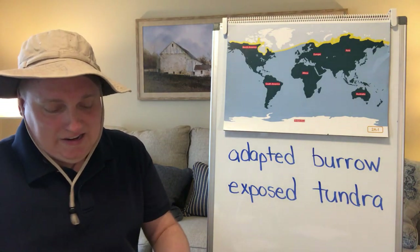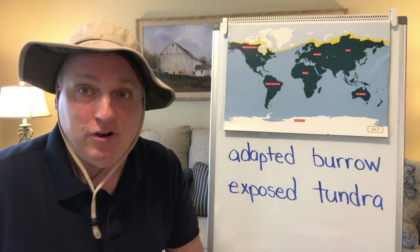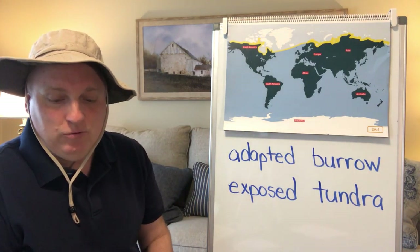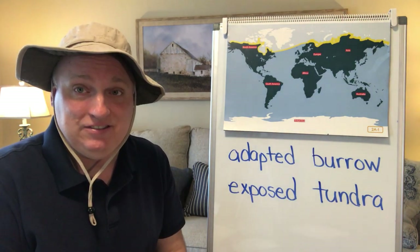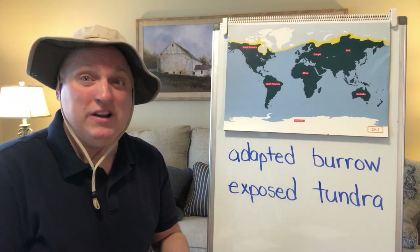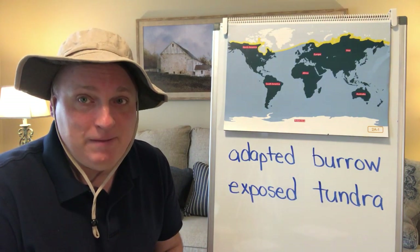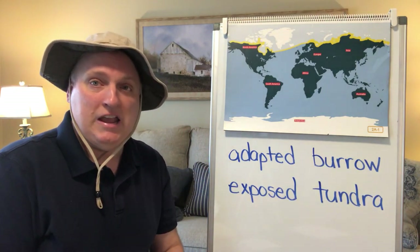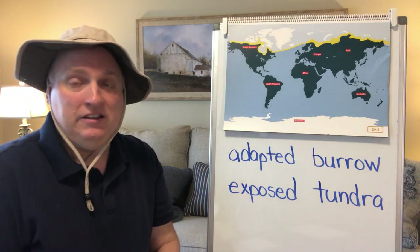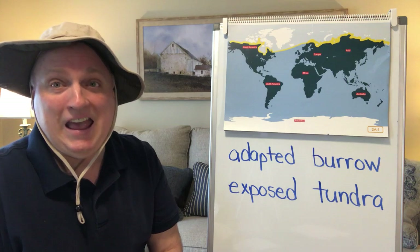Alright boys and girls, let's do a quick review of what you learned when Miss Kakavo read with you. The first thing we talked about was habitats. Can you tell me what a habitat is? It's a specific place that a living organism lives, and there are three things a habitat has to have: food, water, and shelter.